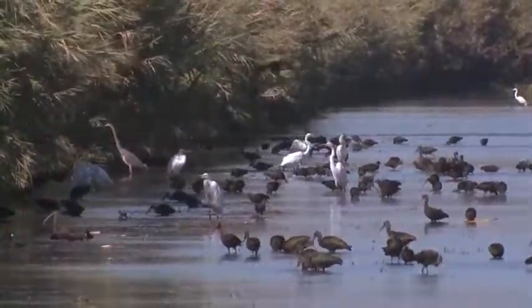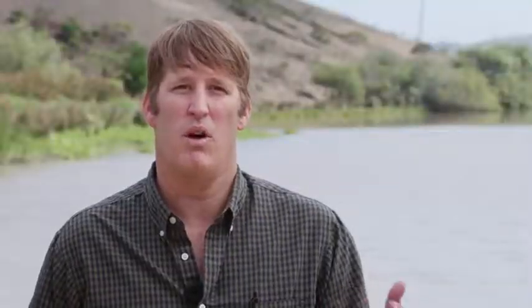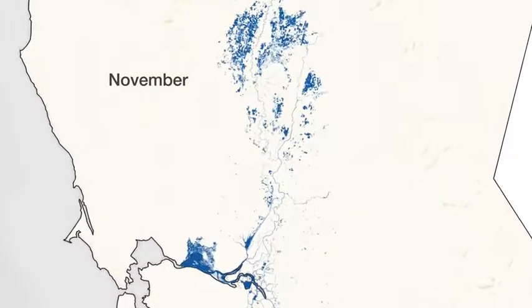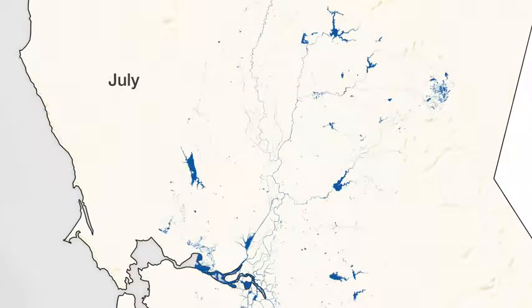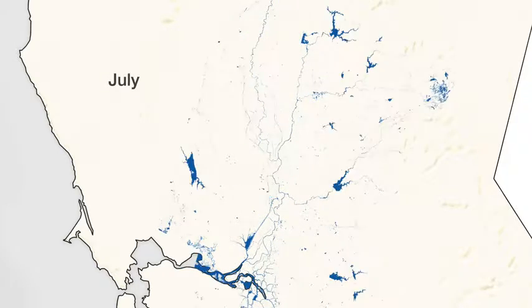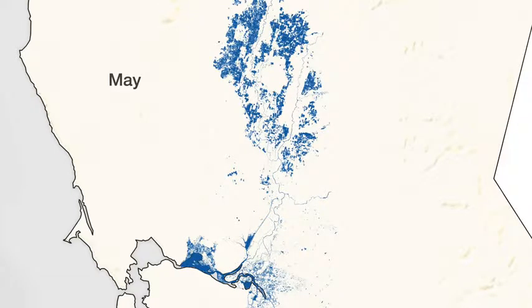The NASA and USGS data that are available allow us to make distribution maps on the probability that water might be in any given pixel — a 30 meter by 30 meter cell anywhere within the Central Valley of California. The real value of the satellite and Landsat archive is that we're able to look at the water distribution at a very fine spatial scale, which is really relevant in terms of understanding habitat for migratory waterbirds, but we're also able to look at that across a very large spatial extent of the entire Central Valley.